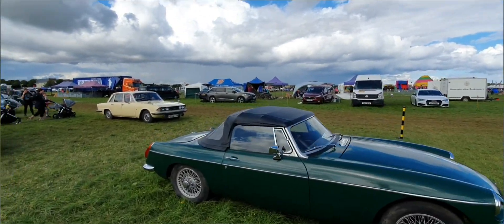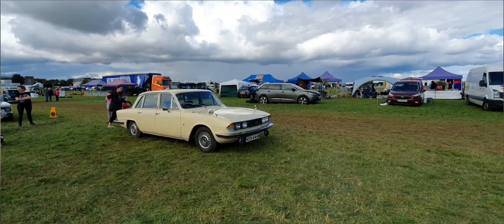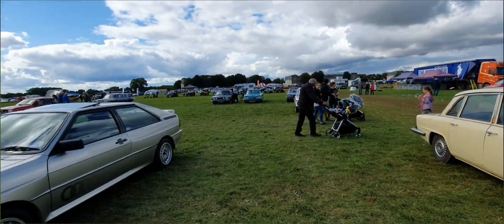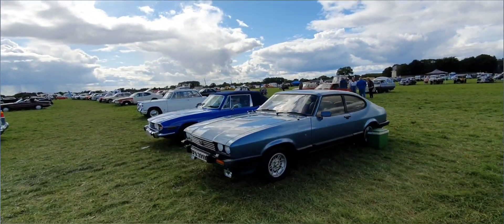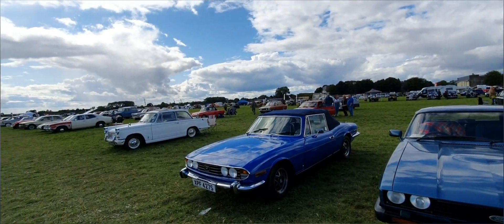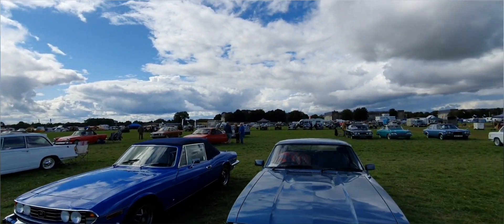And we have that lovely old Triumph 2000, very popular amongst families as well. And we have a Ford Capri here — some of these went in the main room, some didn't. The Triumph Stag there. There was a bus going around here but I think the bus has finished now.